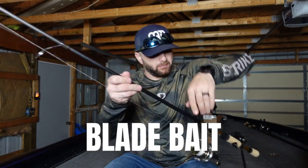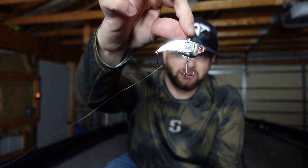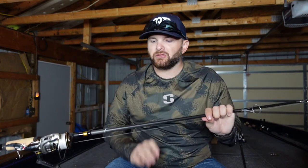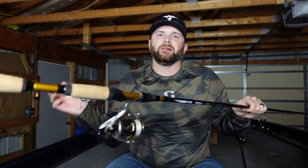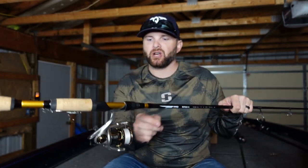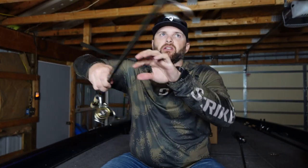Now we're going to get into some sneaky baits that I really pick areas apart with. The first one is a blade bait — an old school style bait that has gotten a lot of popularity over the past couple of years and still catches big fish. It's a slab of metal with some lead and some hooks. The technique is lift and drag, lift and drag, which is a great way to get bites when fish push off into a little bit deeper water. I like to throw this on a 7-foot-3 medium rod with 10 pound test braid to 8 pound test fluorocarbon on a six-speed gear ratio Revo Premier spinning reel.